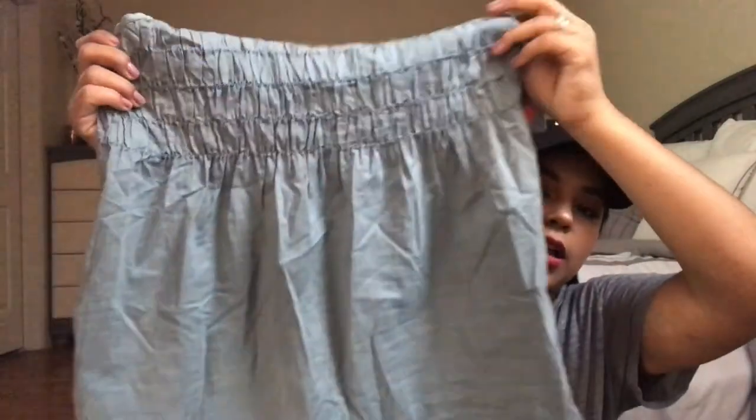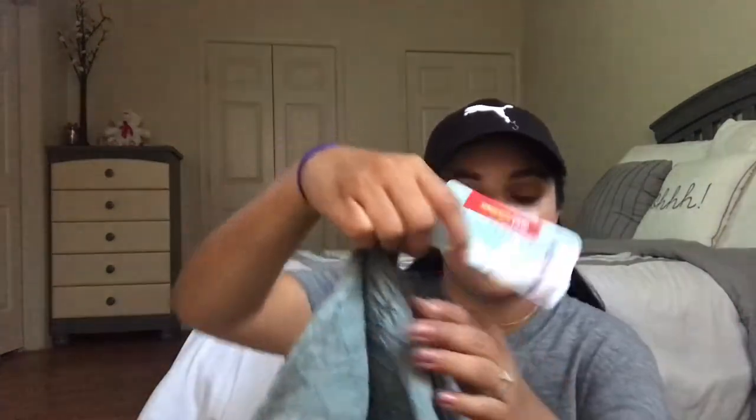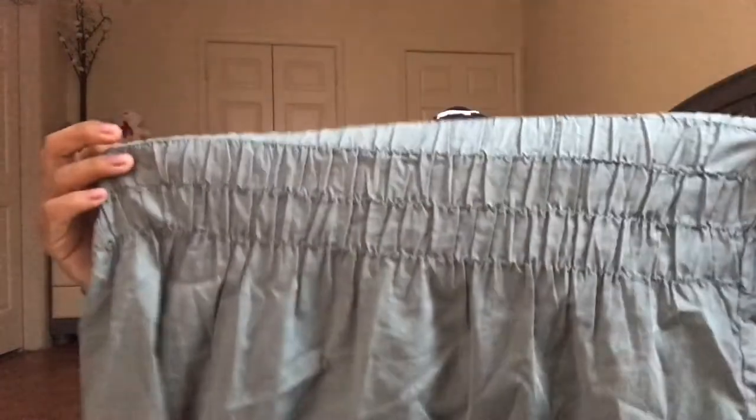The next thrift store find is a cute spaghetti-strap blouse in a pretty olive green color from the Mossimo brand — it still has the original Target tag on it. I love the little ruffle detail on top; it's perfect for summer and would also look cute with a cardigan in the fall. I got it for about three or four dollars.